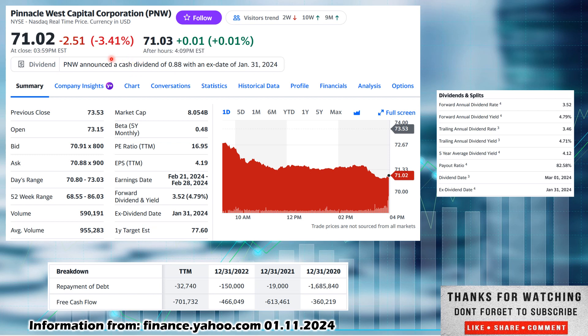The reason we're taking a look at them today — a big drop of 3.41%. Pinnacle West, ticker PNW, closed the day at $71.02. The 52-week range runs from a low of $68.55 to a high of $86.03 — definitely closer to the 52-week low. Average volume is 955,000; today's was 590,000, showing a clear sell-off. Market cap is $8.054 billion, beta of 0.48 — less volatile than the overall market. PE ratio is 16.95, EPS is $4.19 per share. Next earnings date is February 21st through February 28th.